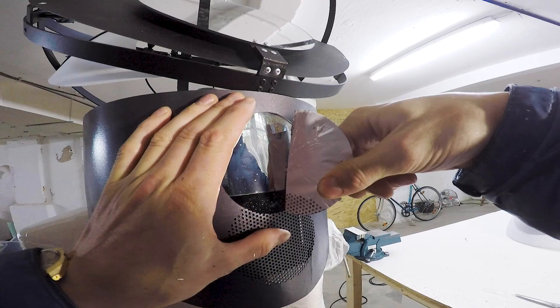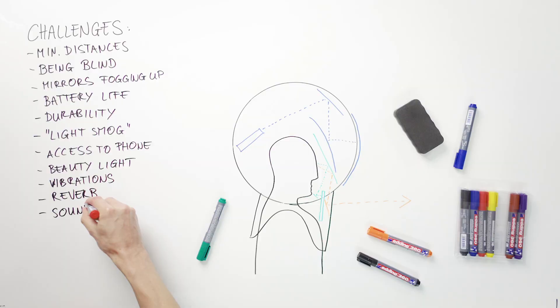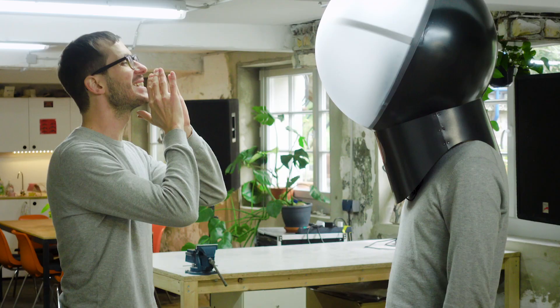Another challenge was that this well-sealed bubble wouldn't allow sound to travel in or out easily — in other words, you couldn't hear anything, and people on the outside couldn't hear you either. Because I focused more on the impression on people outside, I decided to install a microphone connected to a voice changer, connected to a speaker facing outwards — but no hearing aid whatsoever facing inwards. That's the main reason you can hear me yell a lot at the actors in the making-of for the crowdfunding campaign video.